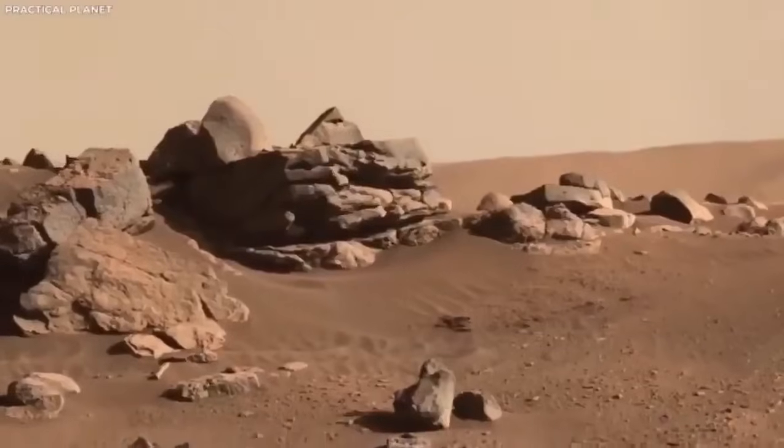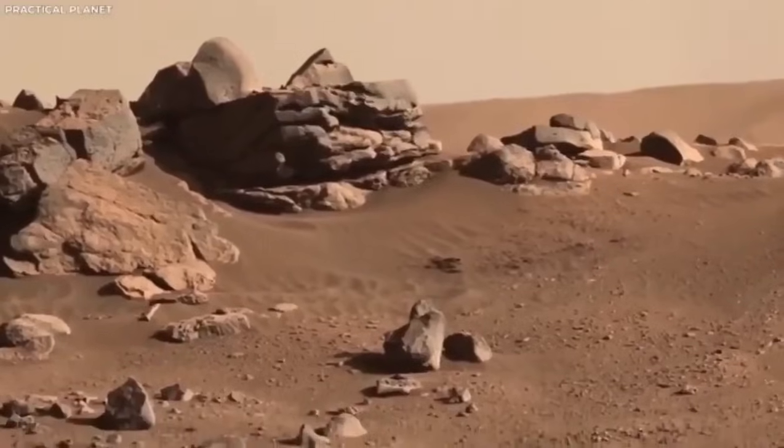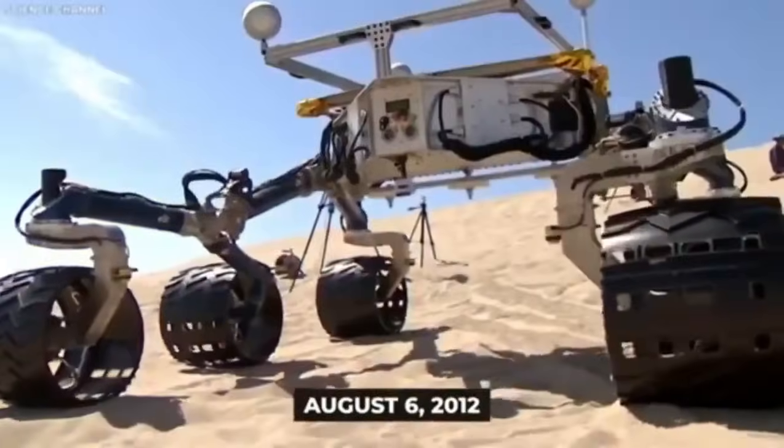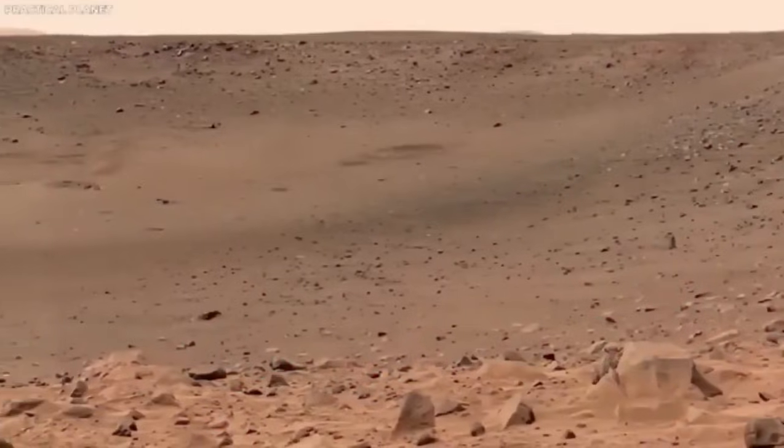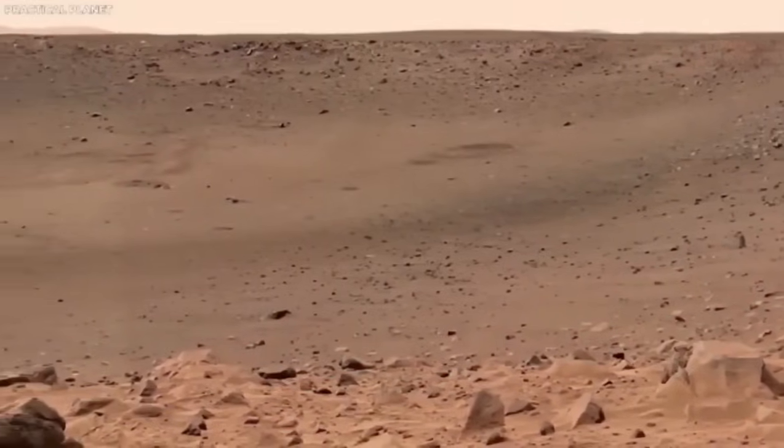This site was chosen because scientists think it might have clues about ancient life on Mars. They believe this crater once held a large lake, and formations that look like river deltas suggest rivers may have flowed into it, bringing sediments that could hold signs of past life.